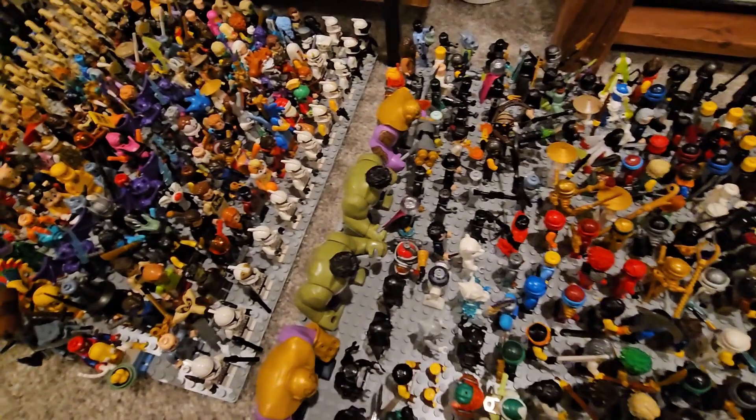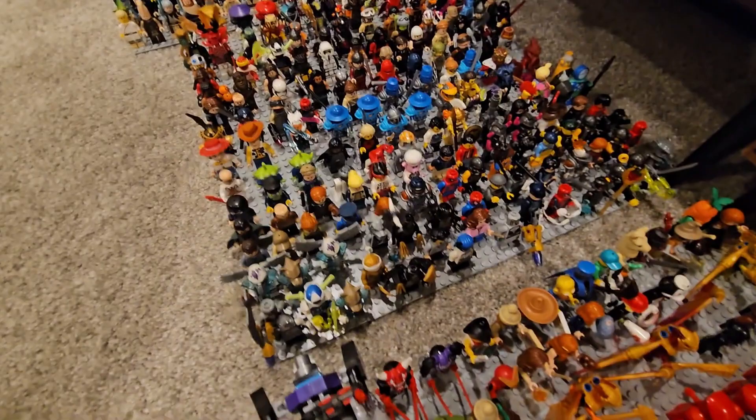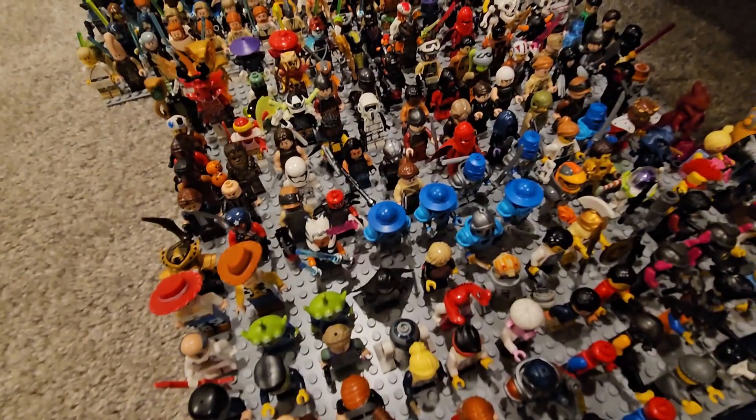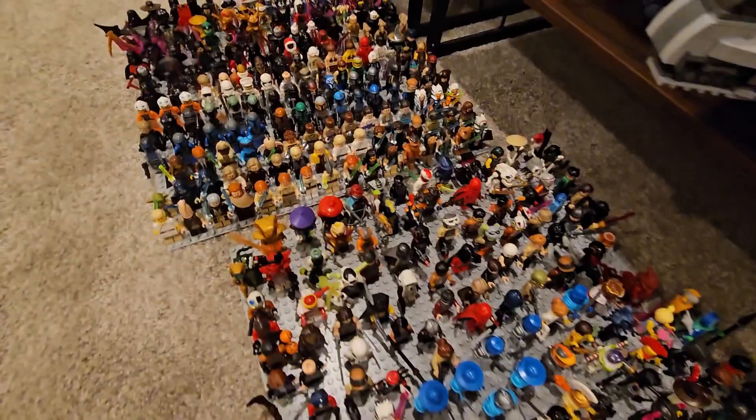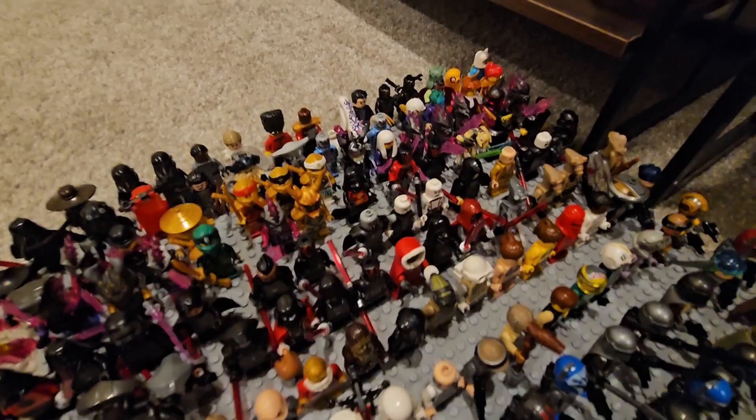We have some Phase One clones, random minifigures, B1 battle droids. Moving on we have a lot of Chima minifigures, First Order minifigures, some CMF characters, more random minifigures, some Nexo Knights blue dudes — that failed LEGO theme. We have more Ninjago minifigures, and then one of my favorite base plates right now: we've got the Jedi, the Mandalorians, some random rebel troopers, some Sith minifigures, some more Ninjago, death troopers, Cad Bane, and some Adventure Time — Jake and Finn.